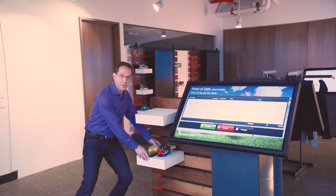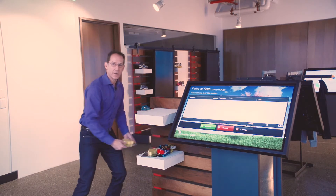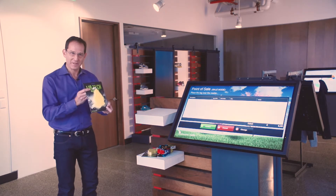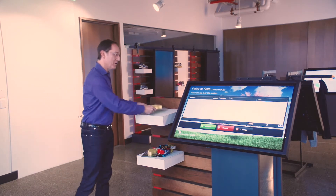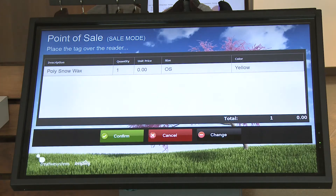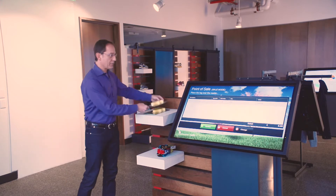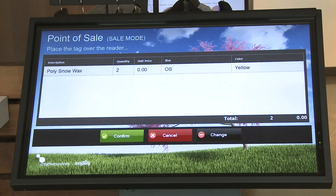I'm going to show you what happens now when I start to add items to that checkout process. I've got some snowboard wax — I know that's an interesting product for many of you. If I put that on there, it identifies the SKU accurately. Maybe the shopper wants to take out two of those items, so I just put another one there and you can see right away it goes to two.